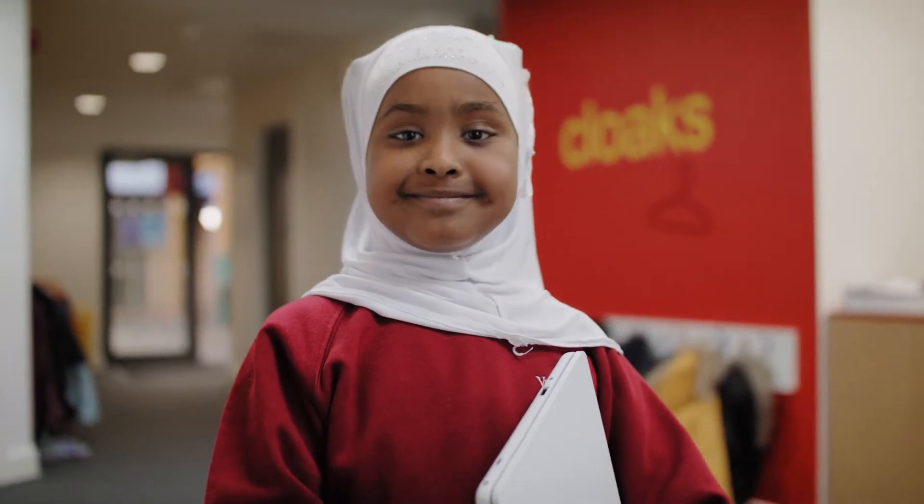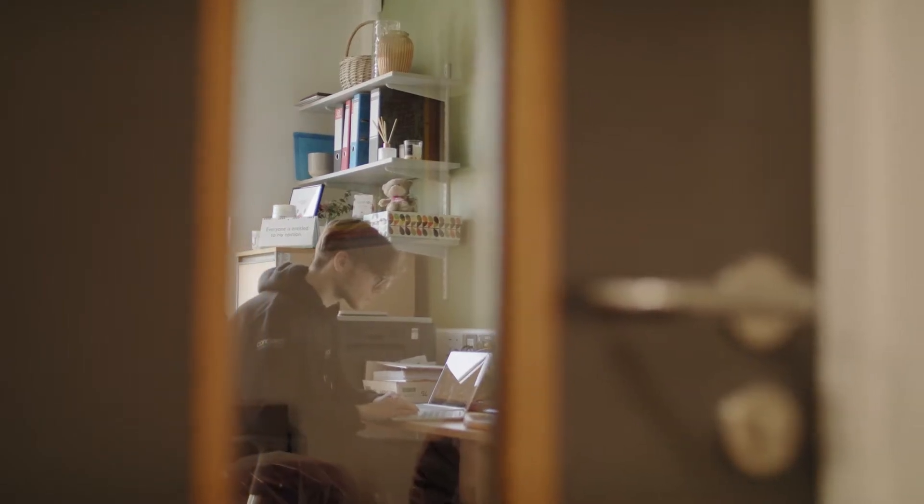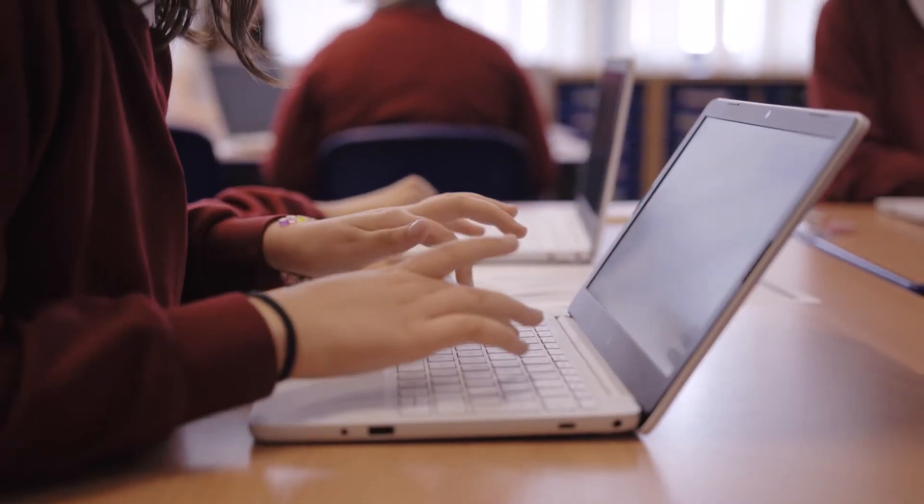Buying lots of devices normally means unboxing, connecting into the systems, and reconfiguring, but what we can actually do now is when we purchase the device on behalf of the school, we can arrange for them to be pre-configured before they actually arrive on site.